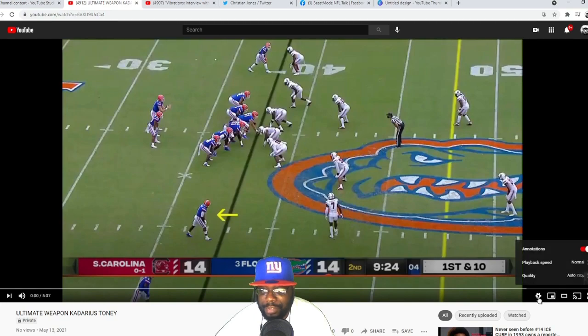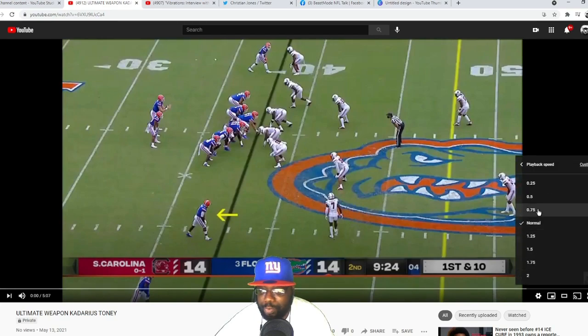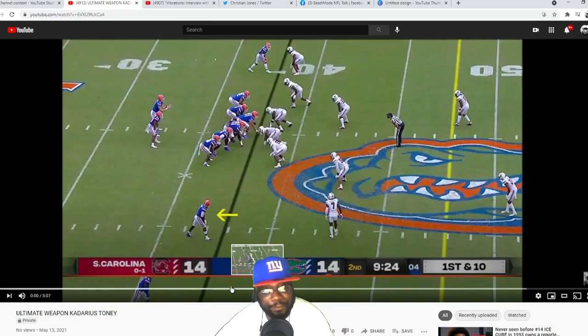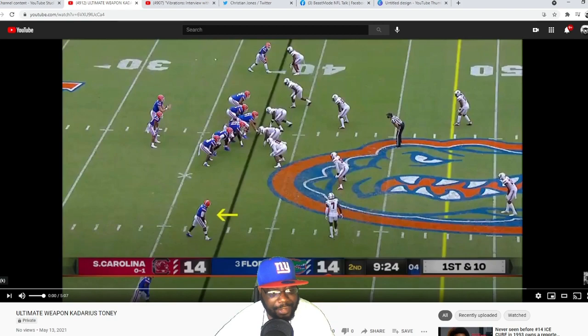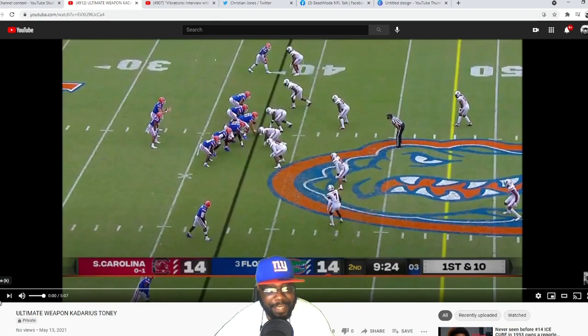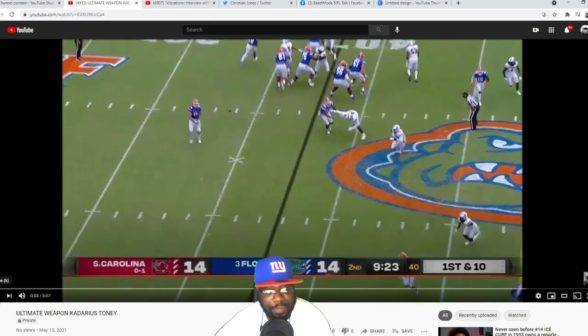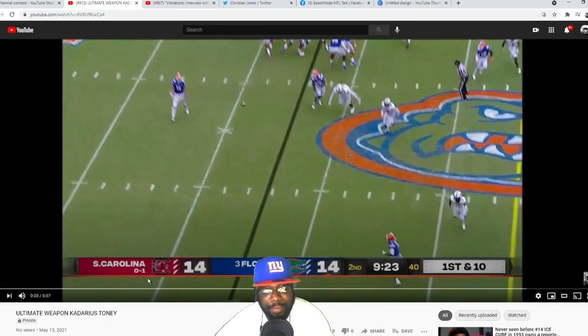Just letting you know, all these plays will not be in normal speed — we're going to slow them down so we can get into the actual film. As you can see, he's highlighted here, he's in the slot. Three receivers set, Kyle Pitts here, shotgun, Kyle Trask. See this play here — he's in the slot. Always putting him on these type of routes.